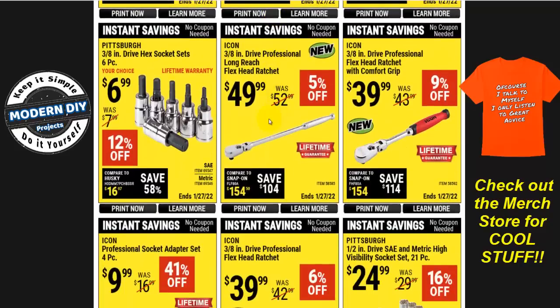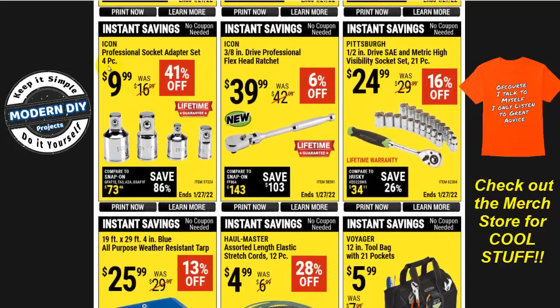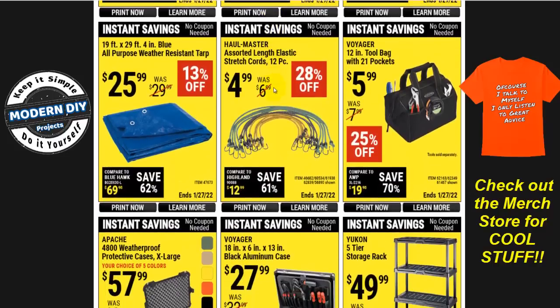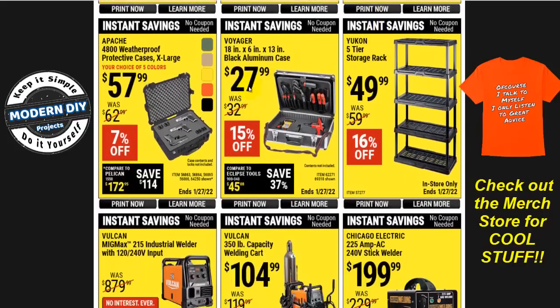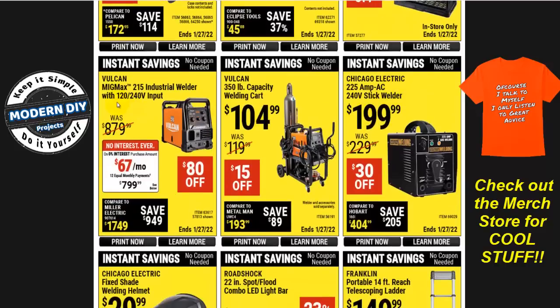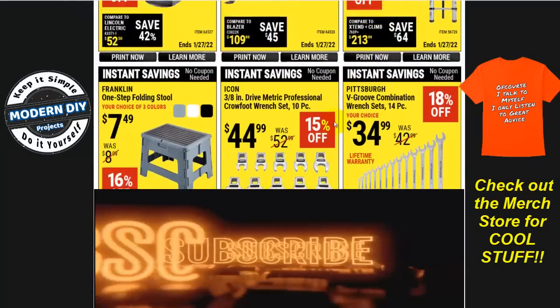Here you have some more Icon tools — the most expensive tools around, but if you like Icon, knock yourself out. The Icon four-piece socket adapter set is $10, but you can get the same set from Pittsburgh for like $4. Here's a Voyager 12-inch tool bag for $6, some storage racks from Yukon for $50, welding equipment from Vulcan and Chicago Electric, and an extendable ladder for $149.